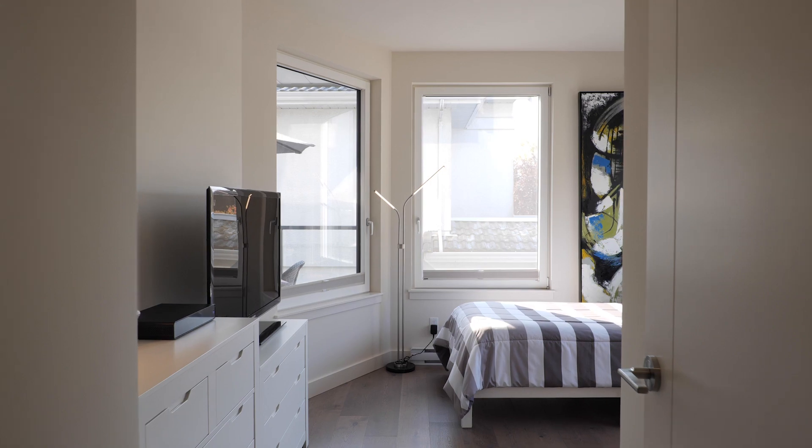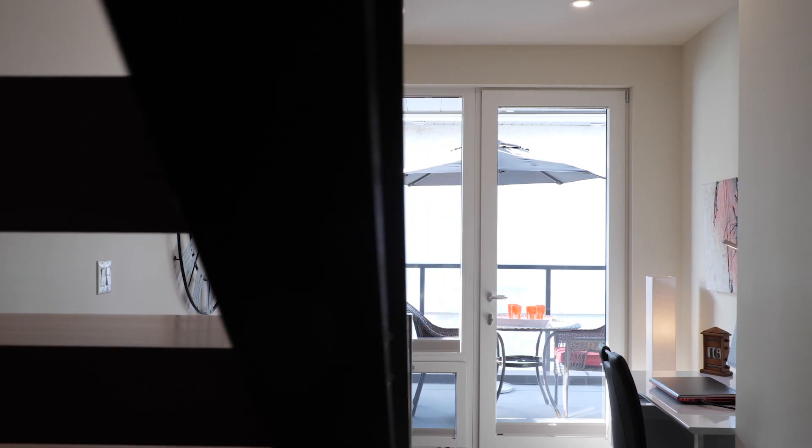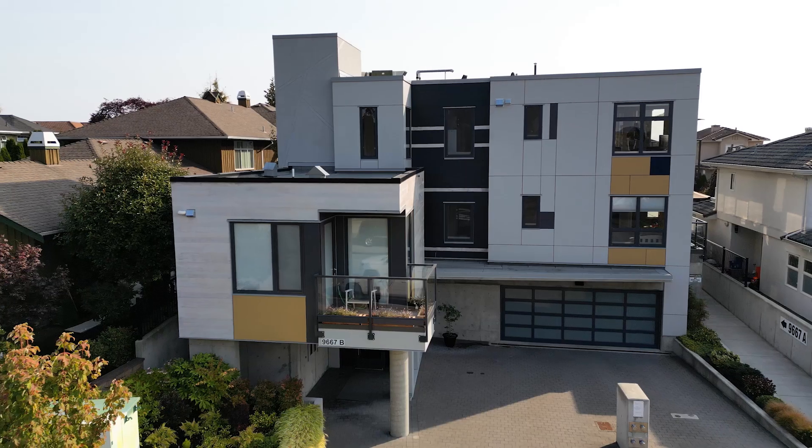And then downstairs you have two bedrooms, another bath, another patio, and of course a little spot where you could have a den or an office.